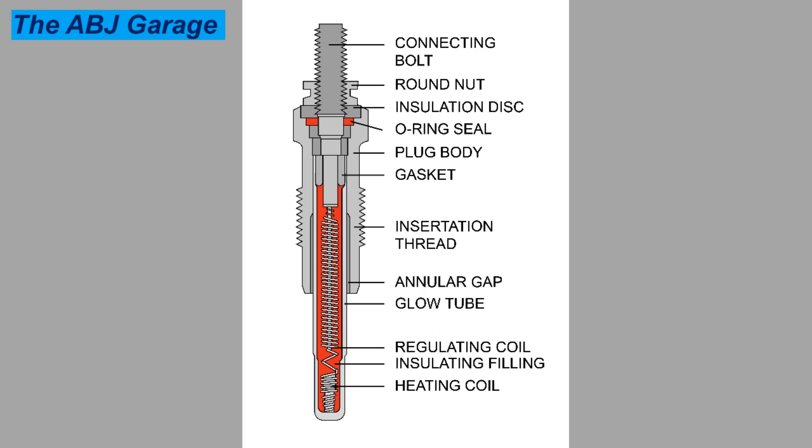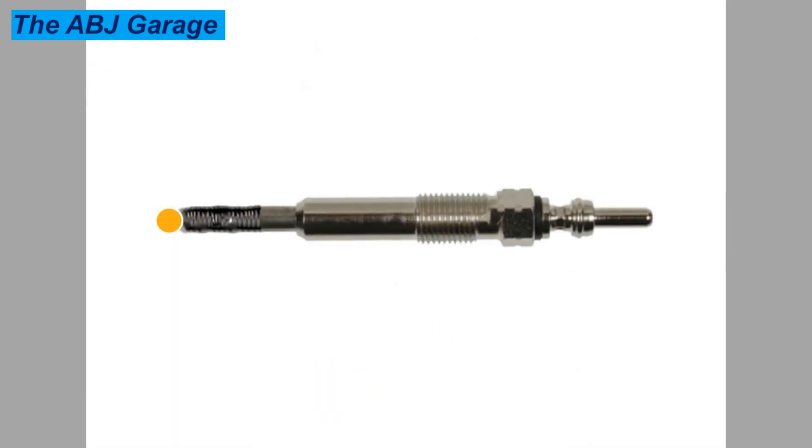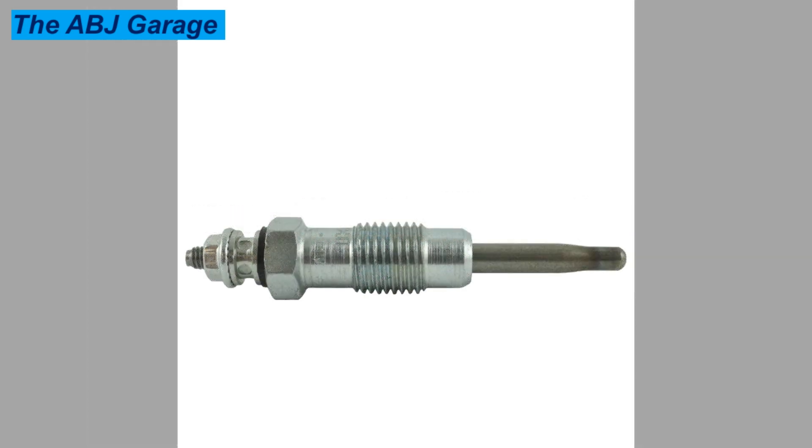Five: black smoke from the exhaust. Another symptom of an issue with the glow plug is black smoke from the exhaust. If you see black smoke coming out of the exhaust pipe, this could be an indication that you have a bad diesel glow plug. A bad glow plug will certainly put a damper on the diesel combustion that takes place. Black smoke is not a normal part of the diesel combustion process.